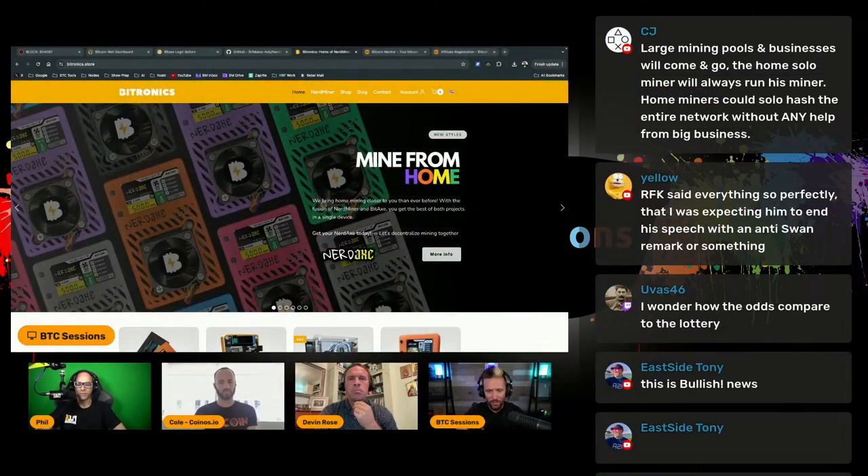If it were normalized — like if every person who normally bought a lottery ticket just had a little device on their shelf — you would begin to see the hash rate from those tiny devices across the globe begin to compete with, and in some instances eclipse, some of the larger corporate mining pools. You could actually have a significant amount of hash rate that is decentralized, in the hands of the plebs instead of large corporate entities, which is kind of cool.